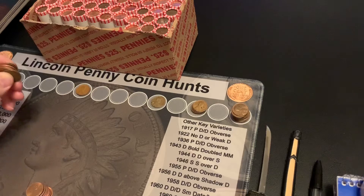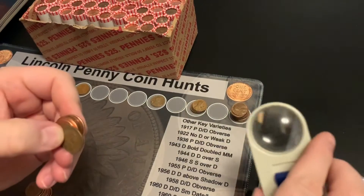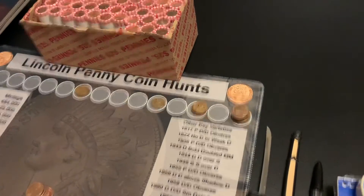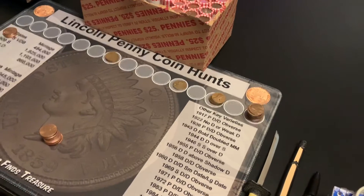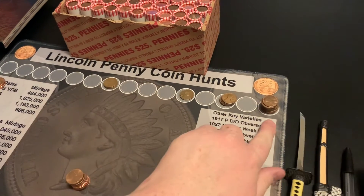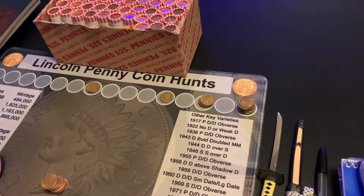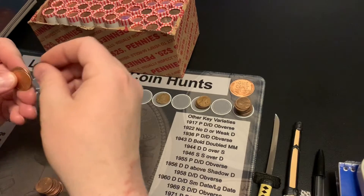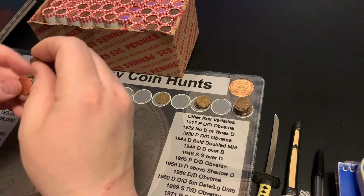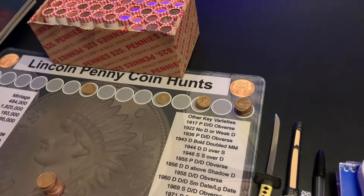Hi guys, I'm back. I'm almost to the end of roll 7 and I've got another backwards-facing wheat. It is a 1945D. I also picked up a few 2009s and some early 70s, 60s, and there's a 59 over here. I bet nothing else in that roll — I'll bring you back on the next find.